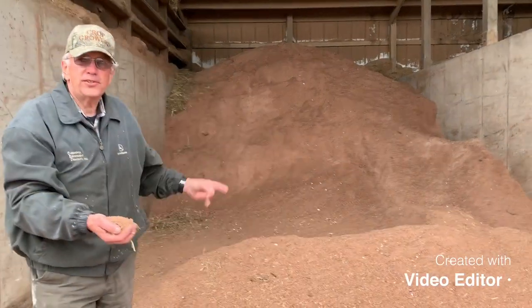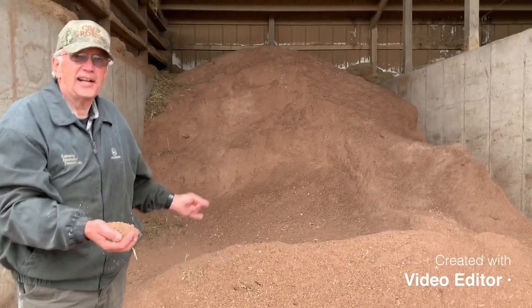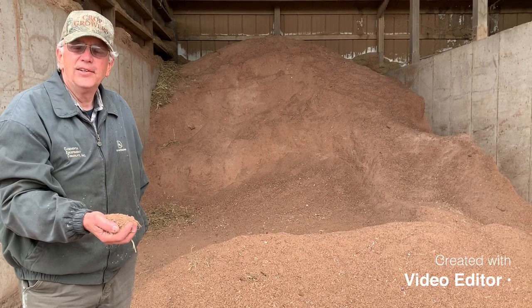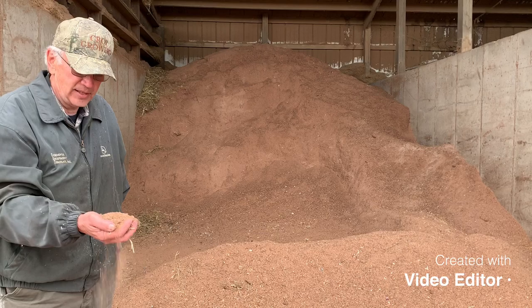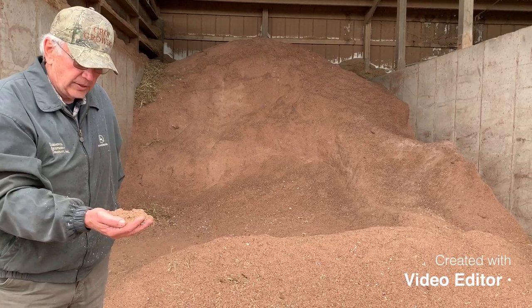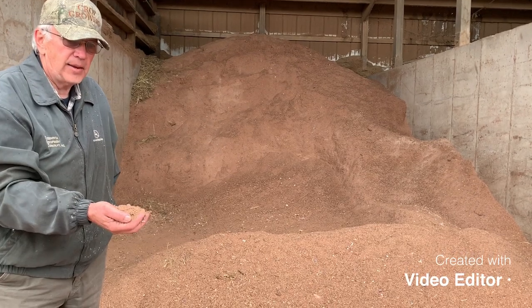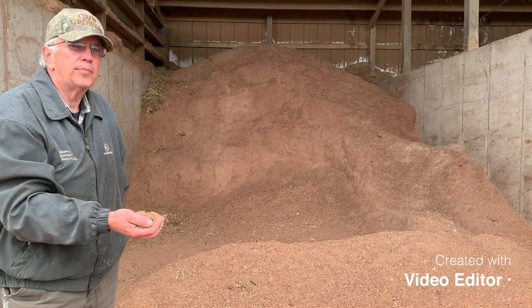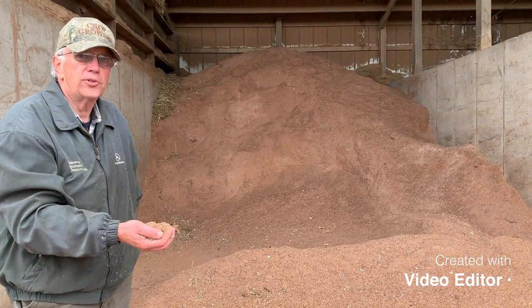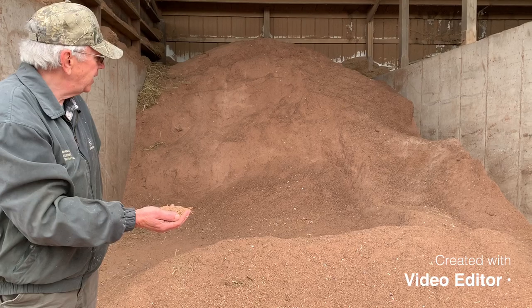This feed ingredient is made from candy bars. We feed our cows a little bit of candy every day — about two to two-and-a-half pounds of candy bars in their mix. These are candy bars that either didn't manufacture right, were rejects at the plant, or were in stores too long and got returned, then ground up into cow feed.